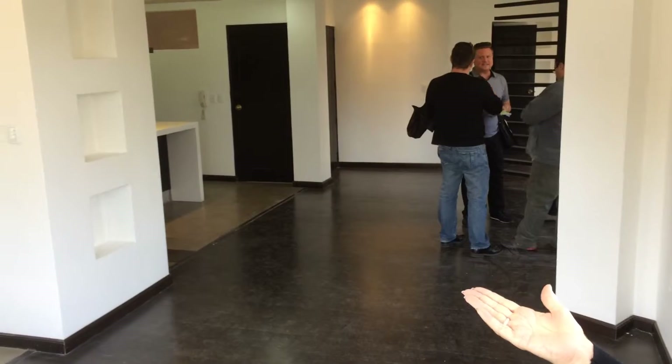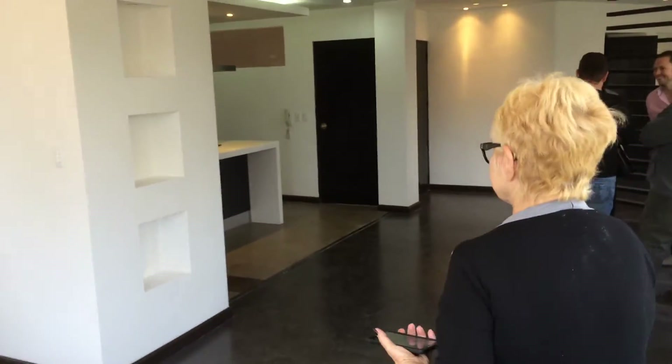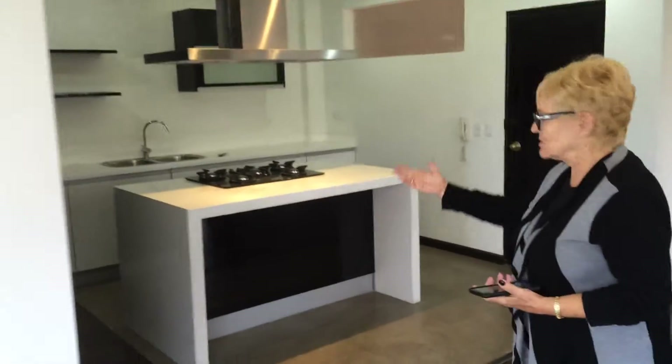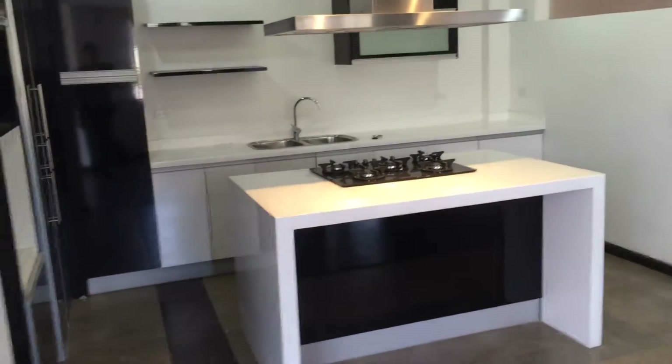Kitchen. The previous owner opened the kitchen. It's here and open. The other way, the dining room.